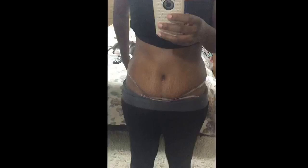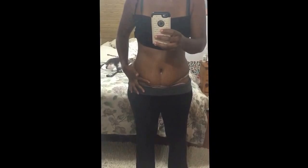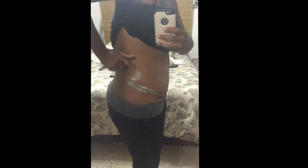I already had some stretch marks left over. This is me three weeks post-op — this is swollen. I just put aloe vera from the aloe vera plant and vitamin E because I'm going to try to get rid of some of these stretch marks.